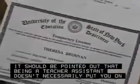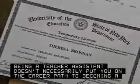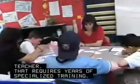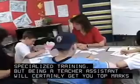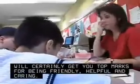It should be pointed out that being a teacher assistant doesn't necessarily put you on the career path to becoming a teacher. That requires years of specialized training. But being a teacher assistant will certainly get you top marks for being friendly, helpful and caring.